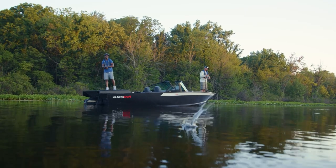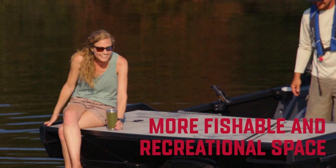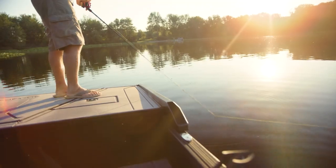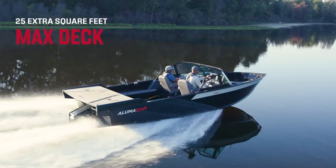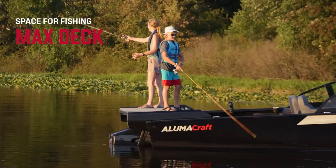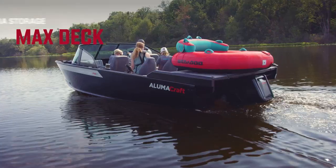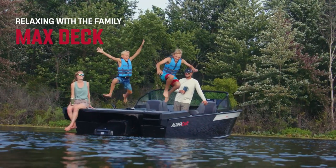This unique transom and deck design gives the new Alumacraft Competitor more fishable and recreational space than any other boat in its class. When equipped with the Max Deck, boaters will have 25 extra square feet of uninterrupted space. The deck can be used for casting, trolling, jigging, stashing those larger items like tubes and water skis, or just relaxing with the family.